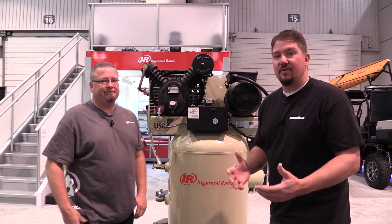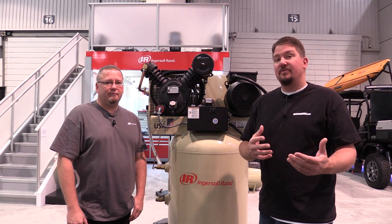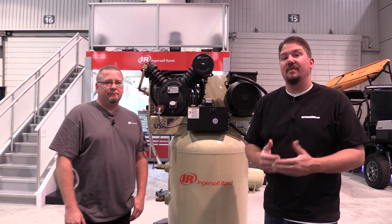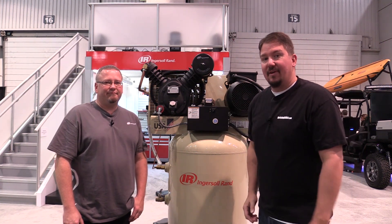We appreciate you walking us through the benefits and cons. If you're out there looking for a new compressor, take into consideration what you're using it for, how much PSI you need, and what type of unit you're going to get. Thanks for your time — make sure you subscribe to our channel and give us a like. Have a great day!